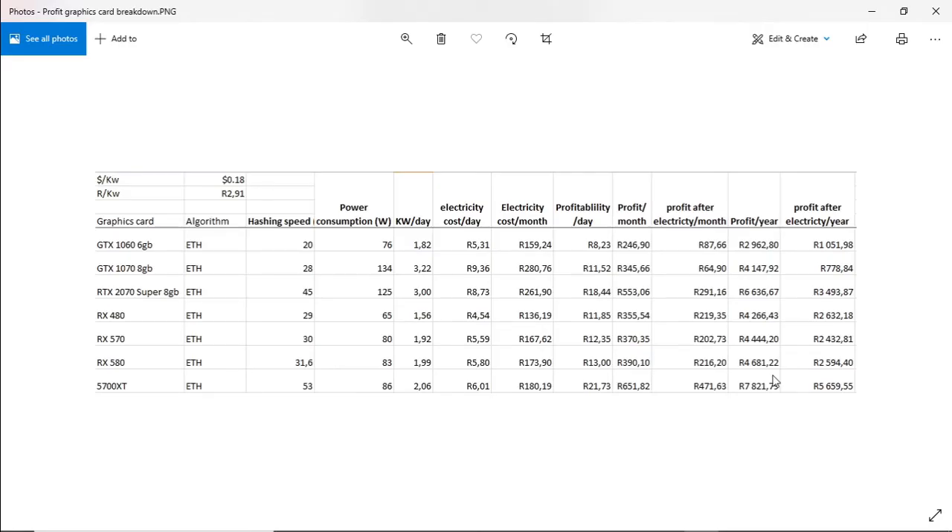Let's take a look at what the mining profitability is of specific graphics cards that I have. There are a lot more but these are just the ones that I know and have. Here in South Africa we pay 2.91 per kilowatt, convert that into dollars, about 18 cents. I've added the hash rate of each card, the power consumption of each card, the amount of kilowatts that it uses per day, cost of electricity per day, cost of electricity per month for each card, the profits that you actually make on each card after the electricity cost, profits for the year, and the profits for the year after electricity.